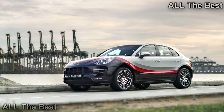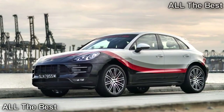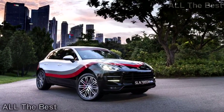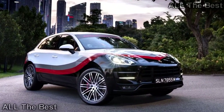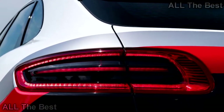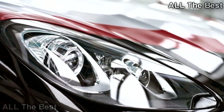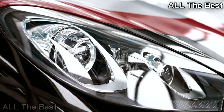In addition to the extra engine output, the performance pack improves the Macan's capabilities in other ways. The front brakes feature 15.3-inch (390mm) discs — an increase of 1.1 inches (30mm) — and red painted six-piston calipers. The air suspension sits 0.4 inches (10mm) lower. The Sport Chrono package and a new exhaust system also come with these upgrades.